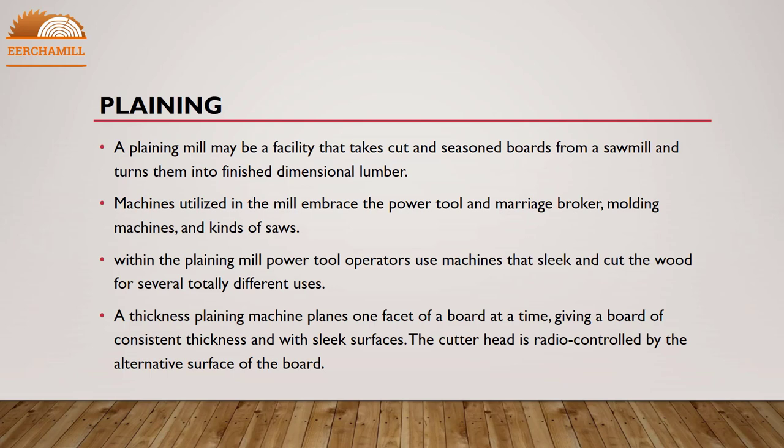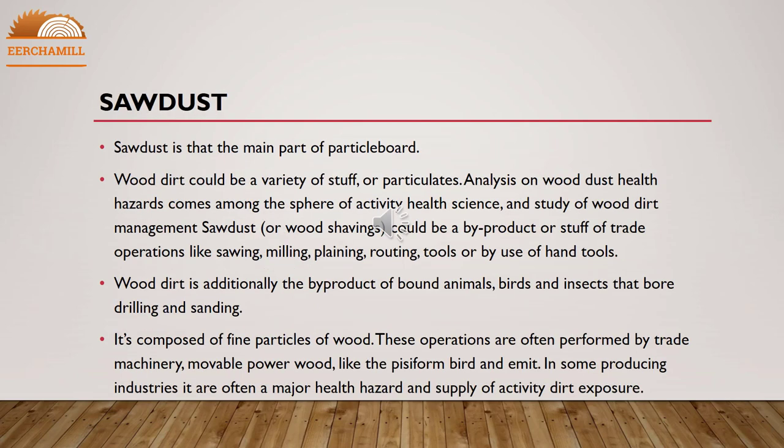Sawdust is the main component of particle board. Wood dust is a variety of particulate matter — analysis of wood dust health hazards falls within the sphere of occupational health science. Sawdust or wood shavings are a by-product of trade operations such as sawing, milling, planing, routing, or use of hand tools. Wood dust is also produced by certain animals, birds, and insects that bore into wood, as well as by drilling and sanding.